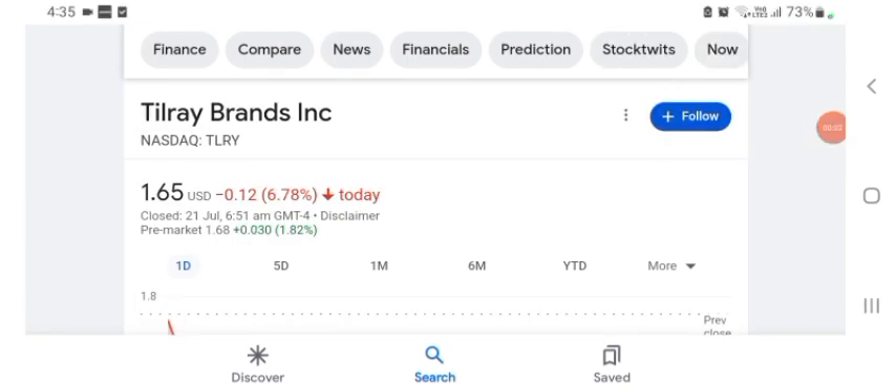Hello guys, welcome back to our YouTube channel. Today in this video I'm talking about Tilray Brands stock. I'm talking about stock pros and cons, technical analysis, and latest news about it. I'm going to take a look at the fundamentals of this company and also take a look at the chart of the company.